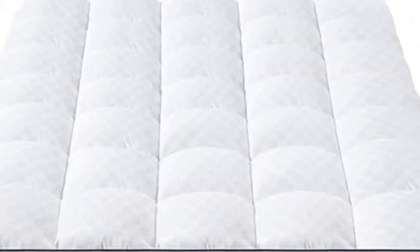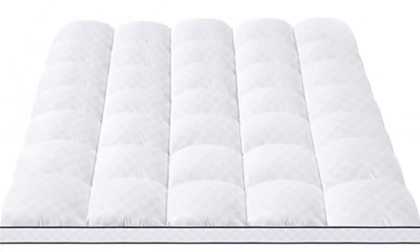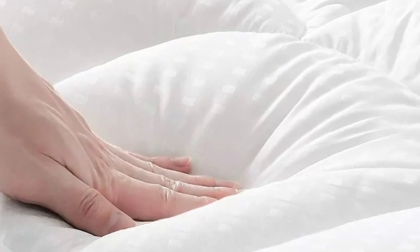I do often find that soft mattresses, the kind you sink into, can cause me to overheat. However, I experienced no such problem with this one.